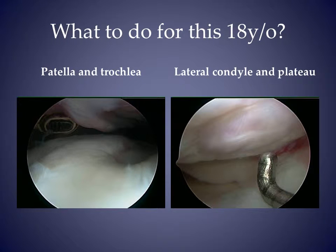What do you do for this patient? She has large kissing lesions on the patella and trochlea, as well as the lateral condyle and tibia.